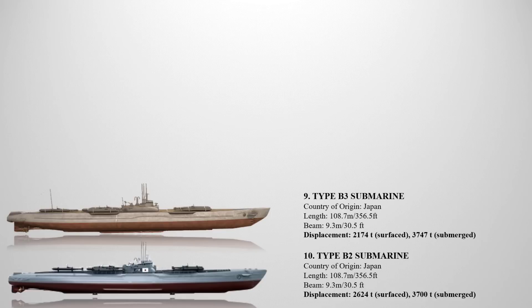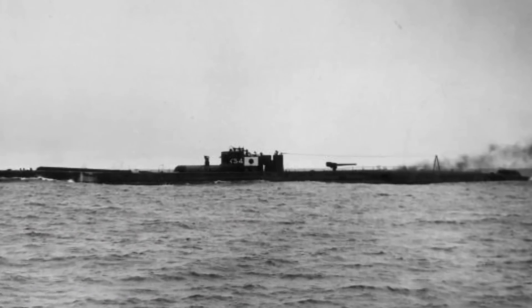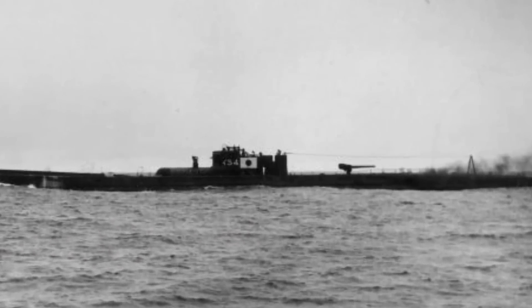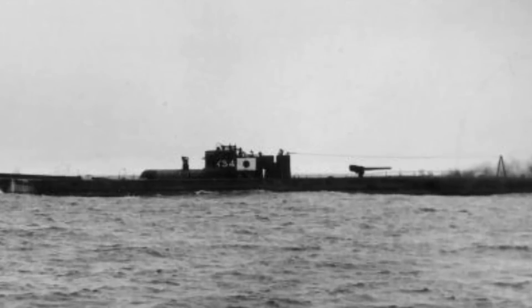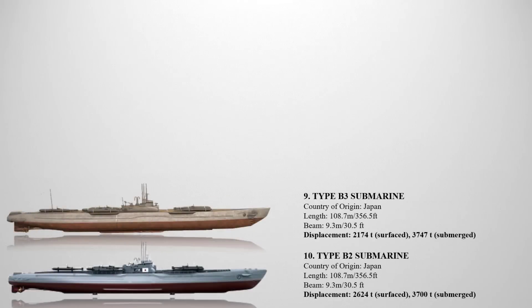The ninth biggest World War II submarine based on displacement is the Type B3 submarine, a class in the Imperial Japanese Navy. The Type B3 were the last of the Type B cruiser submarines to be built — only three out of the intended 21 were constructed as focus shifted towards the Type E submarines. The submarines in this class — I-54, I-56, and I-58 — had the capacity to carry one float plane, with a surface displacement of 2,174 tons and a submerged displacement of 3,747 tons. They measured approximately 108.7 meters in length and 9.3 meters in beam width.